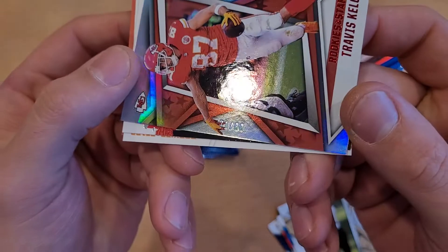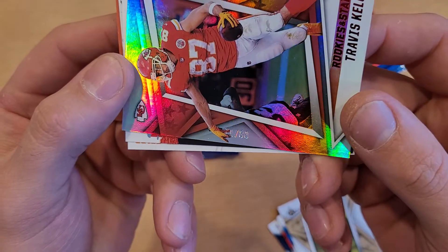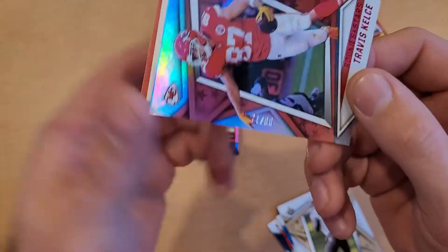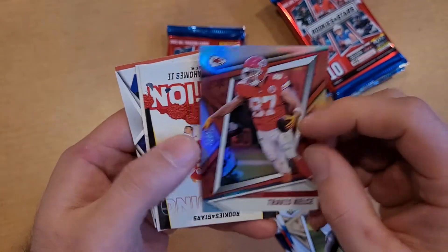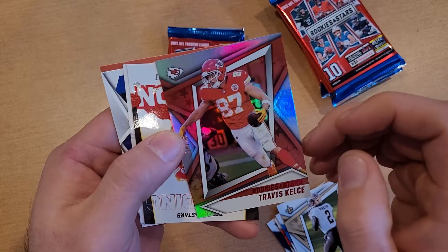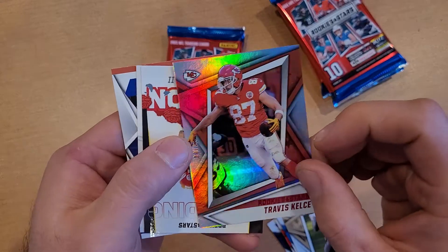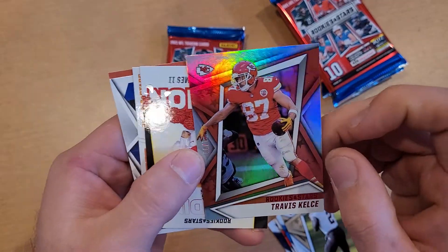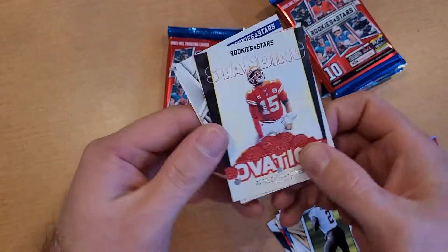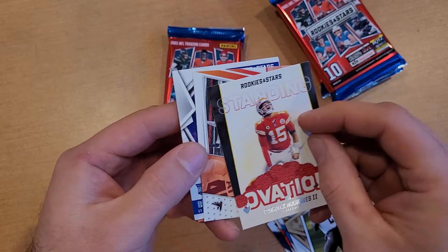It's number 71 out of 80. At first I couldn't quite read the number. I wonder if this is the longevity — it doesn't say it anywhere, but it's got stars on the back and that shine. Numbered out of 80, Travis Kelce. Also got a Standing Ovation and a Patrick Mahomes insert.